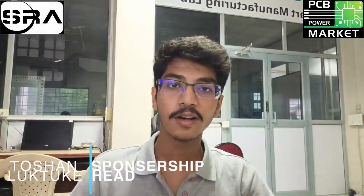Hi everyone, my name is Toshan and I'm about to tell you about our Maze Blaze project, which we made in order to participate in the Meshmerize competition organized by IIT Bombay.